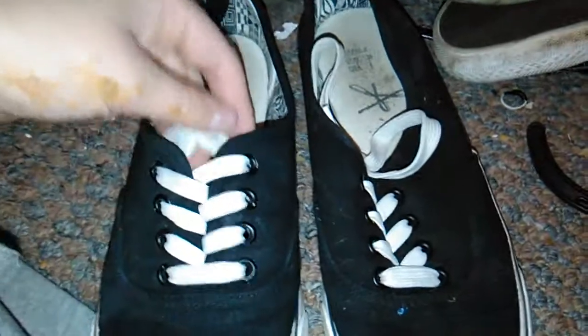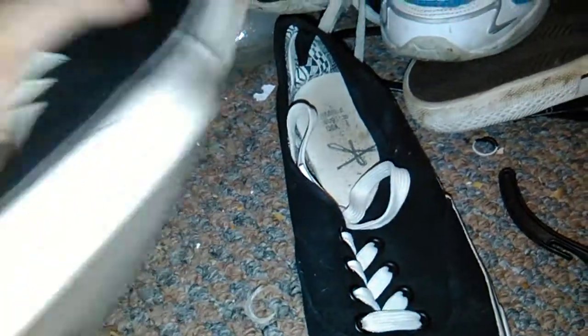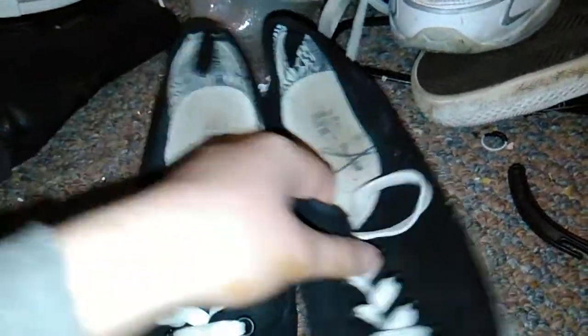These are some casual black and white pumps, which I got for six pound last year in Primark for my birthday. I want to keep a basic black version of each kind of shoe.